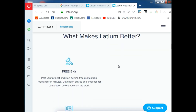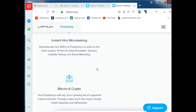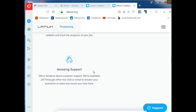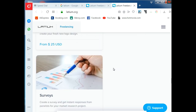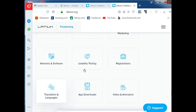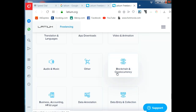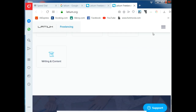What makes Latium better? Free to build freelancer profiles, instant hiring, microtransactions with Bitcoin or crypto, and amazing service. You can work as a freelancer in categories like graphic design, social and digital marketing, website and software development, registration, app development, video and animation, and more.